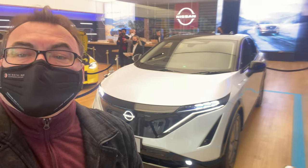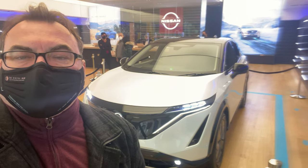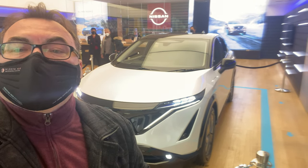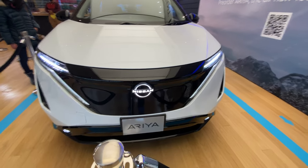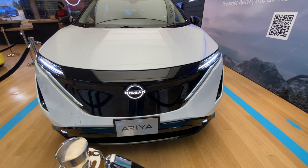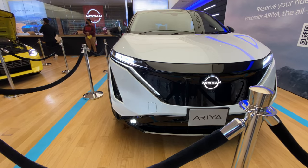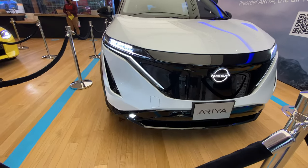I'm inside the Nissan pop-up store here at Yorkdale Mall. I'll do a quick walk around on the Ariya — I can't get an official employee on camera since this is spur of the moment. Here's the front of the Ariya: Nissan has carried over the V-motion design grille for this vehicle. The lighted Nissan symbol is standard across all trim models, and they have a nice lighting package with mini LED lights. I believe that top strip is the DRLs, though I'm still confirming that.